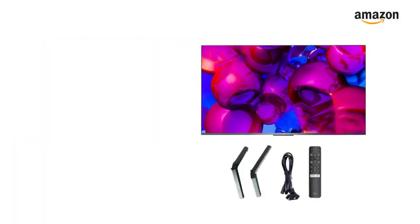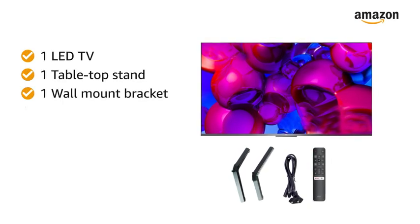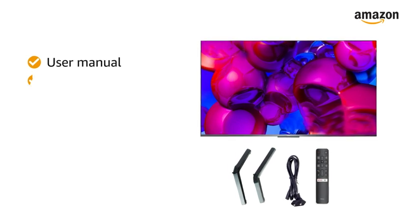Inside the box, you will find 1 LED TV, 1 tabletop stand, 1 wall mount bracket, 1 remote control, 2 AAA batteries, a user manual, and a warranty card.